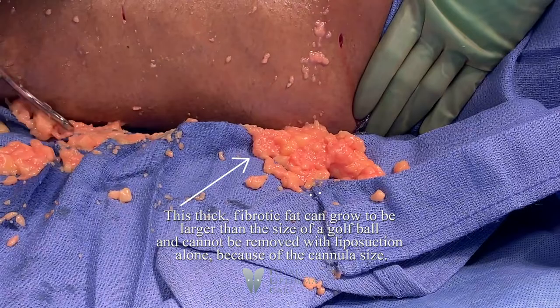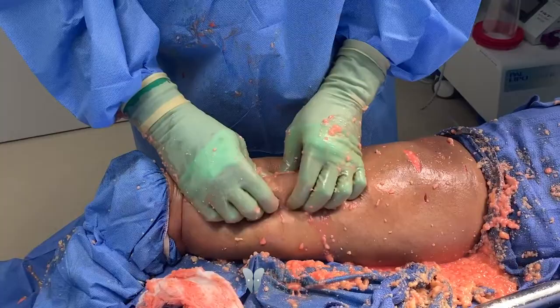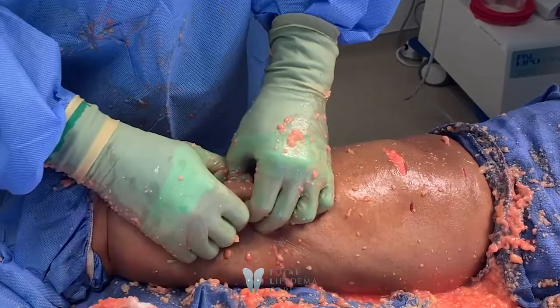We get a ton of this out. Now we actually — the nodules that are really big — we even try by hand to really break them up so that we get everything out. We're really just trying to smooth out everything and get out all the residual lipedema so that she can get back to her normal life.